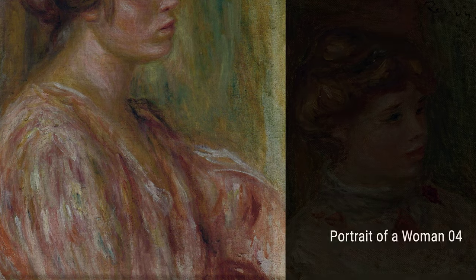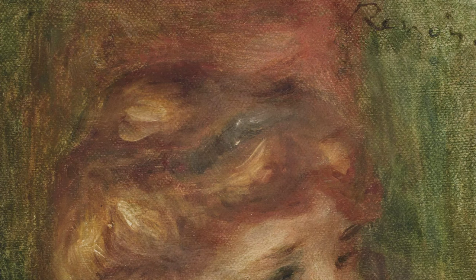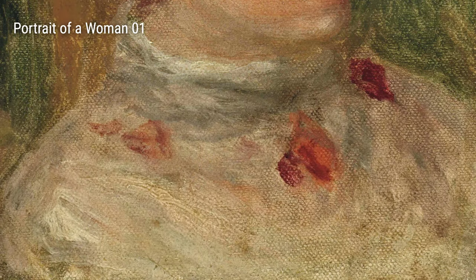Now, let's talk about Portrait of a Woman 02, Portrait of a Woman 04, Portrait of a Woman 01, and Portrait of a Woman 05. These paintings demonstrate Renoir's ability to capture the unique qualities and personalities of his subjects. He loved painting women and used his brush to showcase their inner beauty.